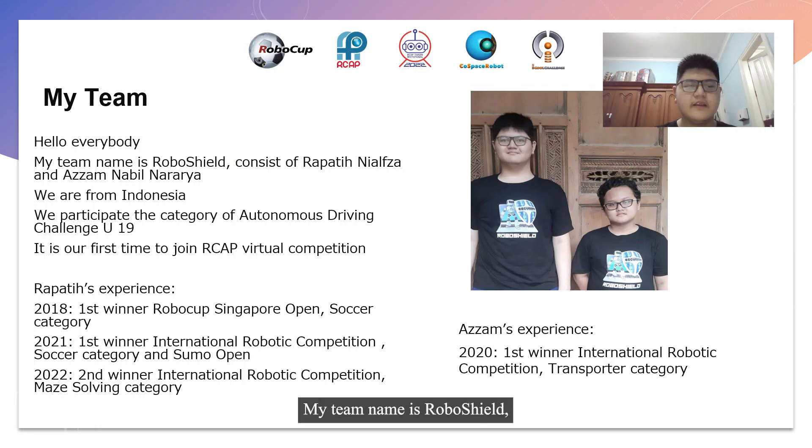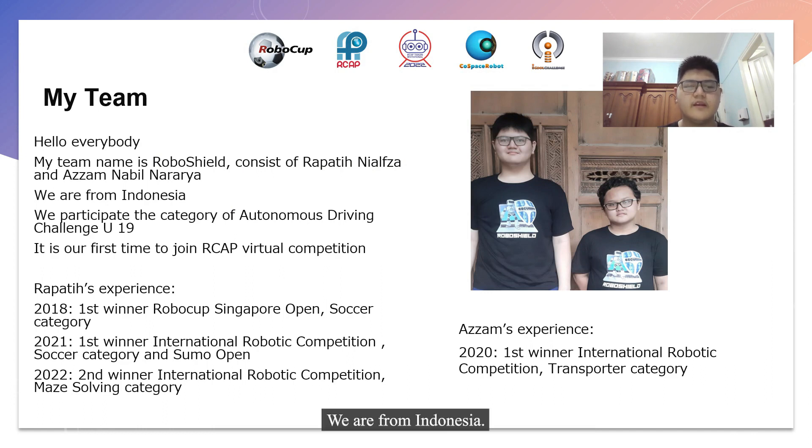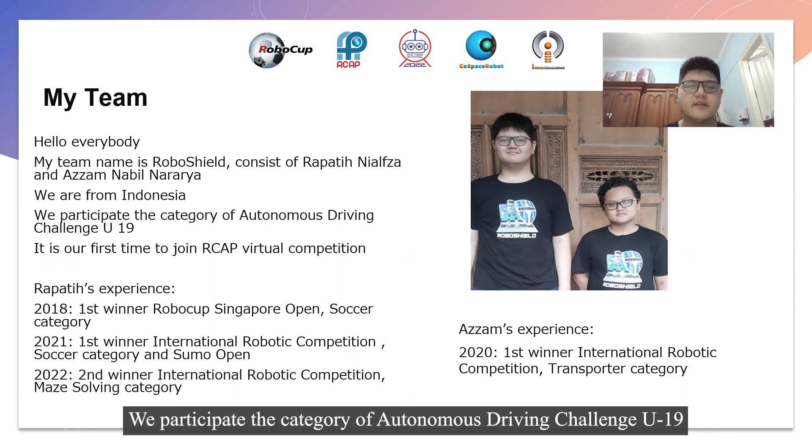Hello everybody, my team name is RoboShield, consisting of Rapati Niawza and Azam Nabil Naradya. We are from Indonesia. We participate in the category of Autonomous Driving Challenge U19.